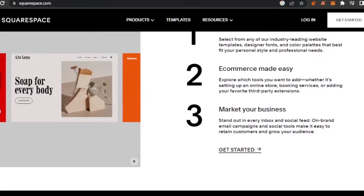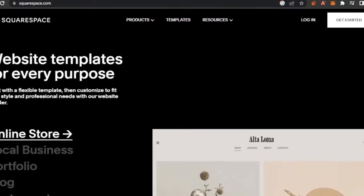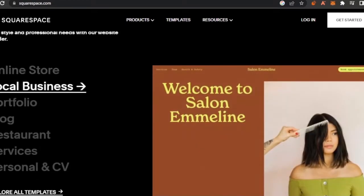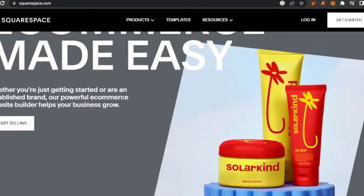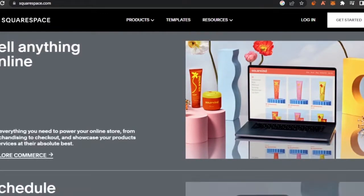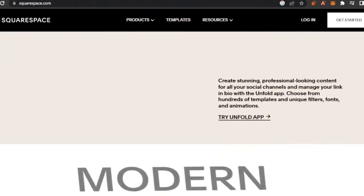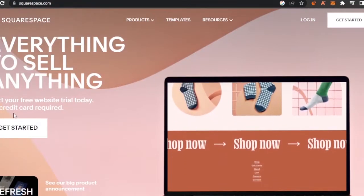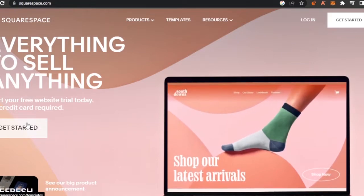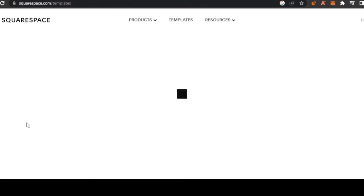Squarespace lets you market your business and shows you ways to do that. You can create an online store, a portfolio, a blog, a local business, restaurant, services, personal site, or a CV. You can sell anything online, schedule appointments, and sell classes. To get started, click 'Start your free website trial today' — no card required.